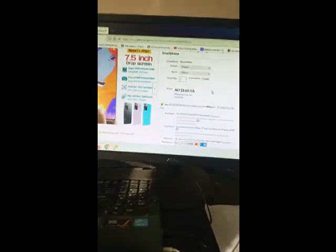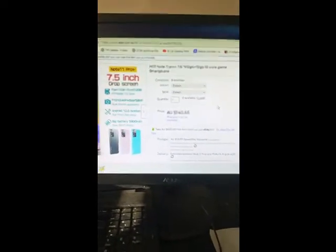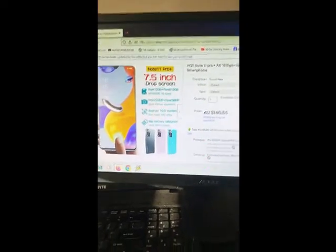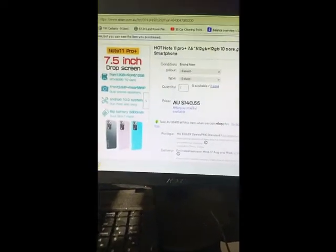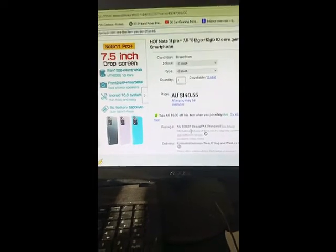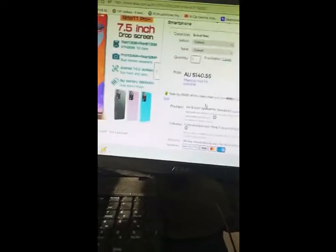Hey everyone, I want to share an amazing deal I found on eBay. I don't know if it's true, but we're going to verify it together. It has a 7.5-inch screen, 512 giga storage. The price is only around $160 — maybe $162. It's not really expensive, and I'd say another $10 or $20 for customs from China to Australia, so less than $15 or $20 extra.